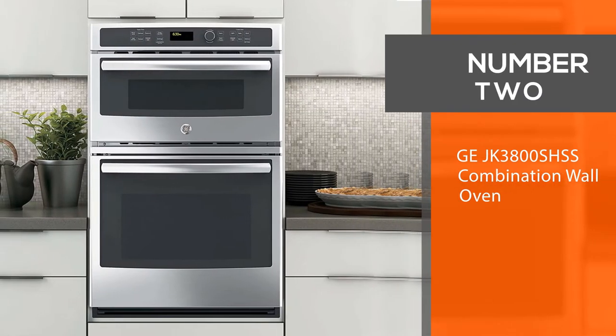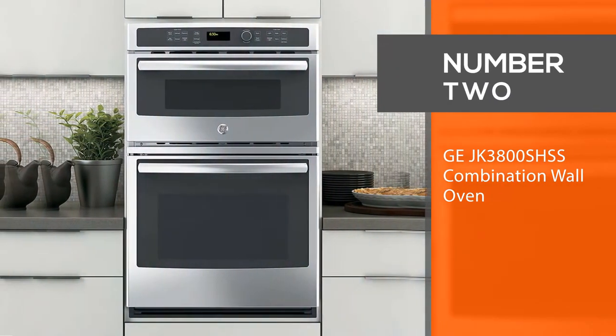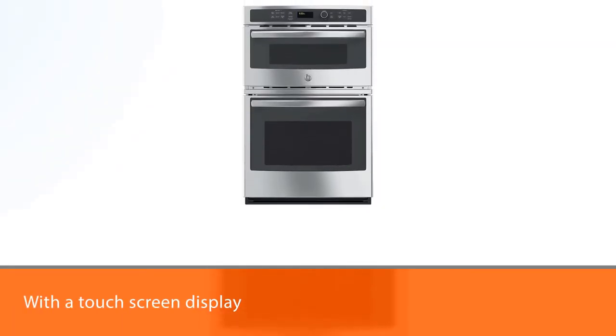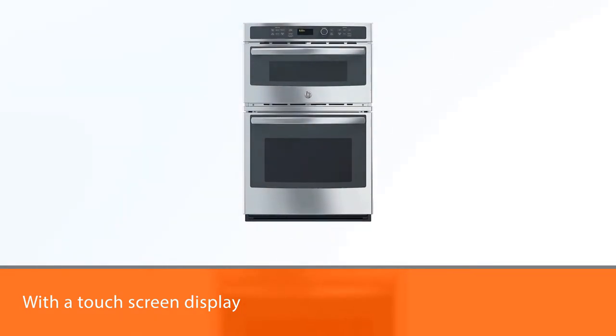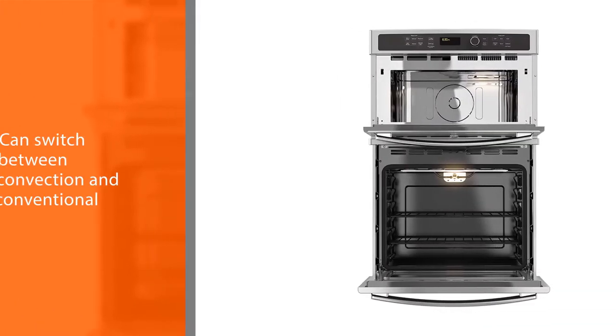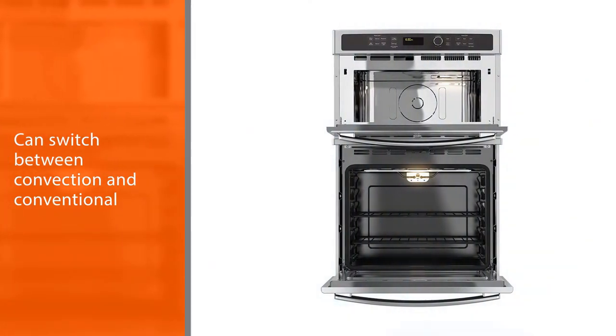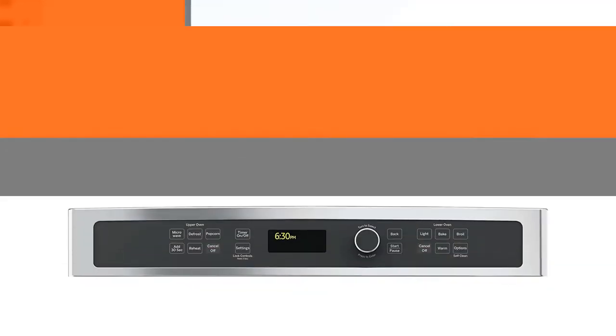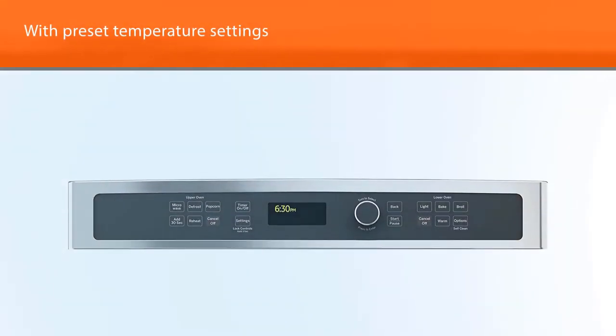Number 2: GE JK3800SHSS Combination Wall Oven. GE JK3800SHSS Combination Wall Ovens make cooking for the family easier than ever. With a touchscreen display, you can switch between convection and conventional baking at will, with preset temperature settings to make your food turn out perfectly every time.